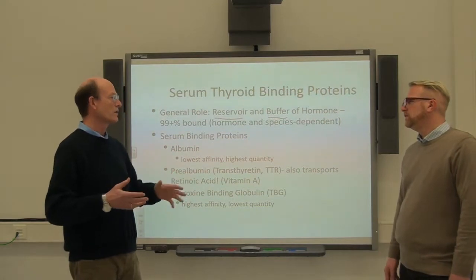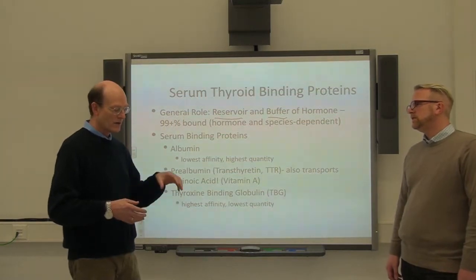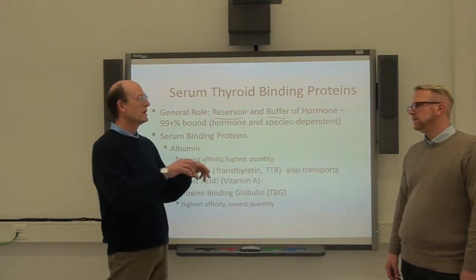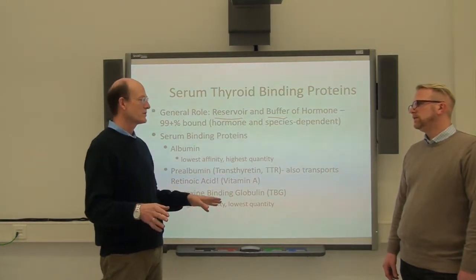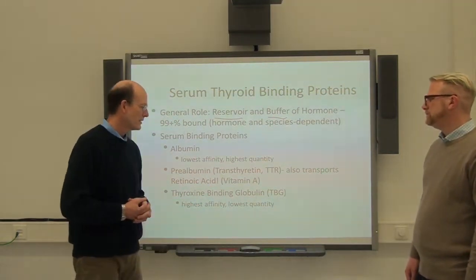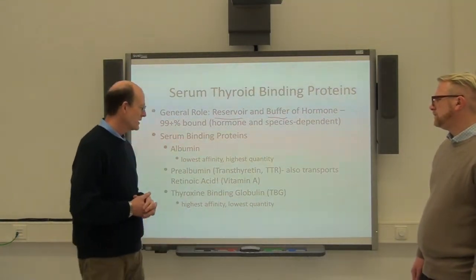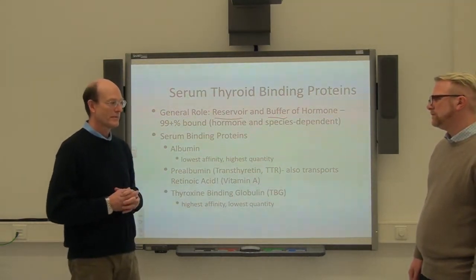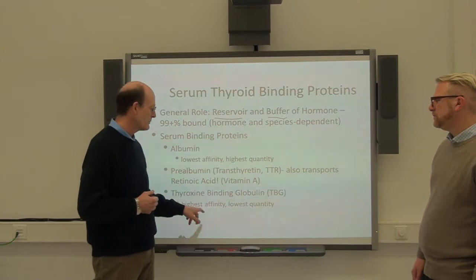We're going to talk about the action of thyroid hormone in a different unit, but simply put, for optimal signaling it requires both vitamin A and its receptor and thyroid hormone and its receptor to be next to each other to get the full message from that signaling system. These are both nuclear receptor-mediated types of small molecules. And then we have the protein with the highest affinity — the thyroxine binding globulin, TBG. It has the lowest quantity but the highest affinity.